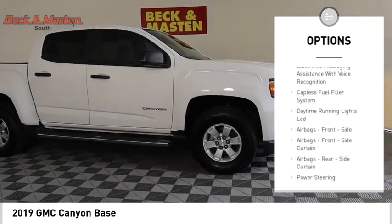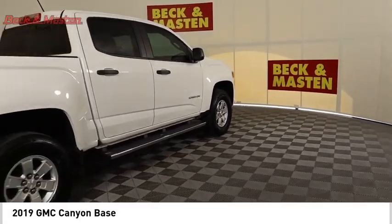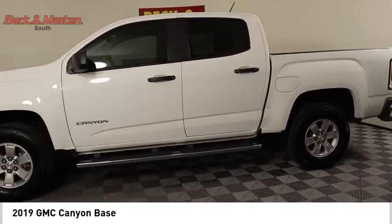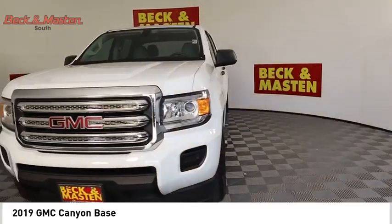Additional features include rear step bumper, braking assist, power brakes, electronic messaging assistance with read function, electronic messaging assistance with voice recognition, and a capless fuel filler system. This beauty is sure to make you the talk of the neighborhood, so call or drop in for a test drive today.